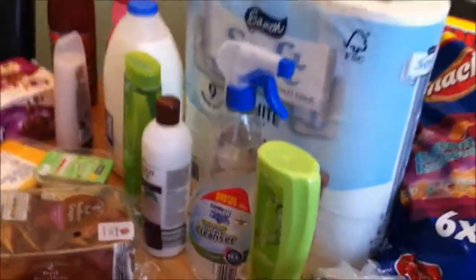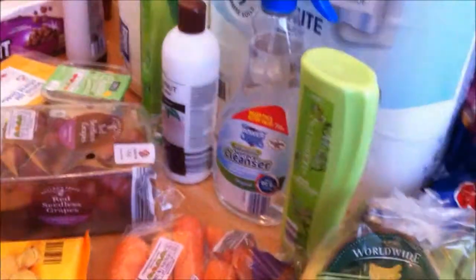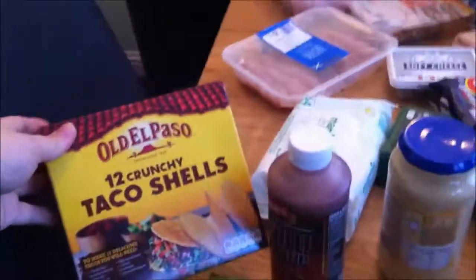A nine-pack of toilet roll, and then this is some cleaner that I'll use to clean the kitchen worktops. So I think that's everything from Aldi — in Aldi today I spent £44. Then I went to Morrison's for the things I couldn't get, so I got some taco shells for Taco Tuesday.